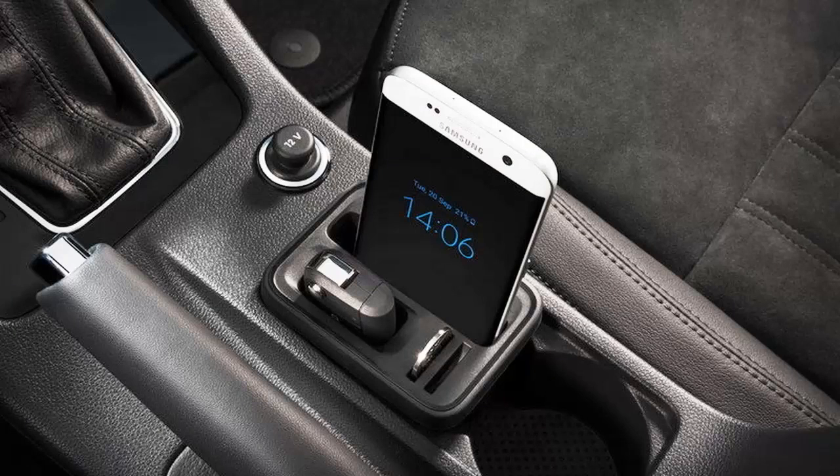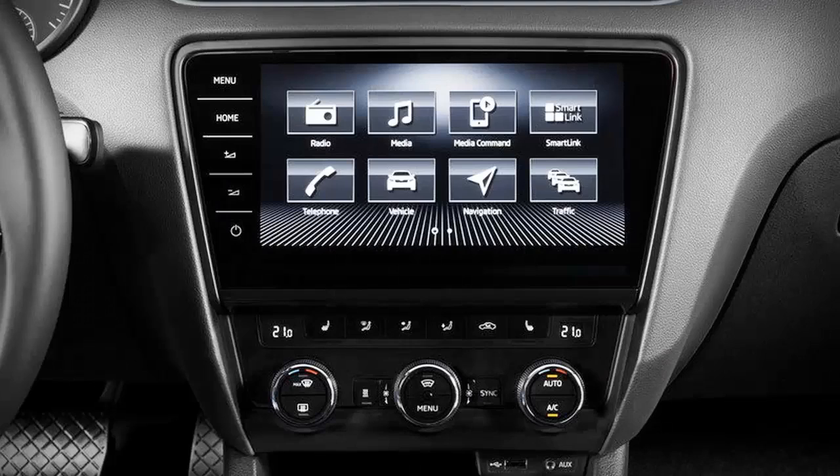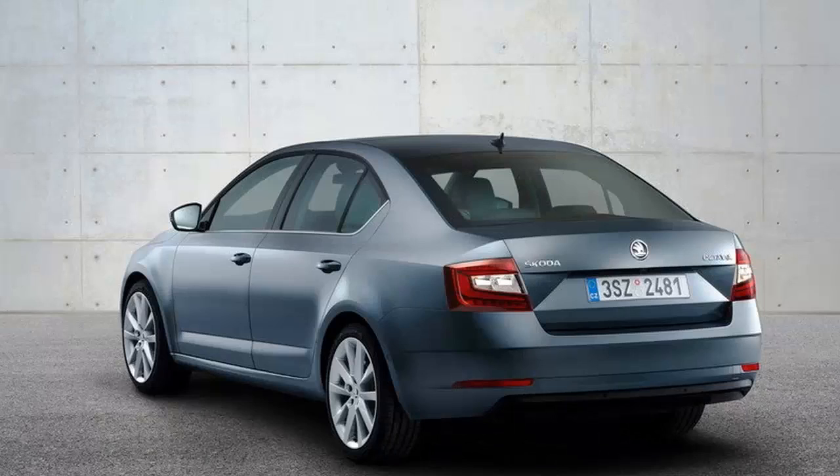Also available in notchback, five-door, hatchback-like sedan, and wagon body styles, the restyled Octavia arrived in showrooms with a more modern design, a more upscale cabin, and a revised engine lineup. The new model was met with great enthusiasm, which helped the Octavia remain one of the brand's most popular vehicles.